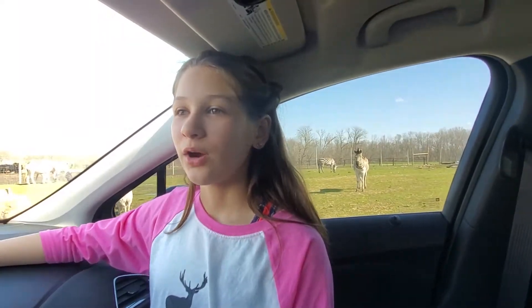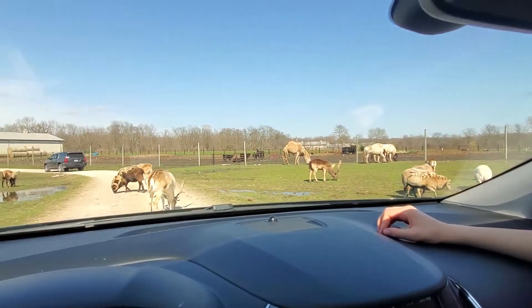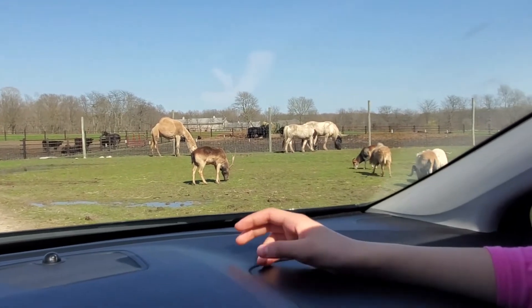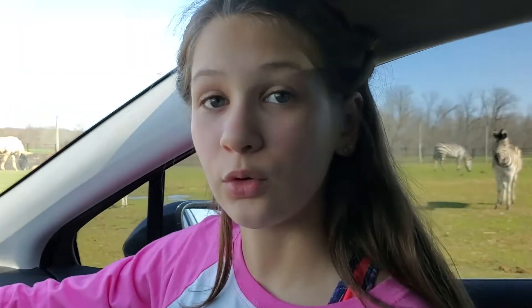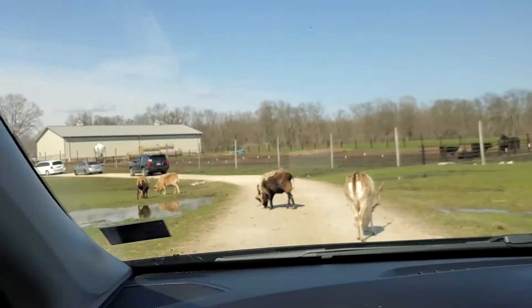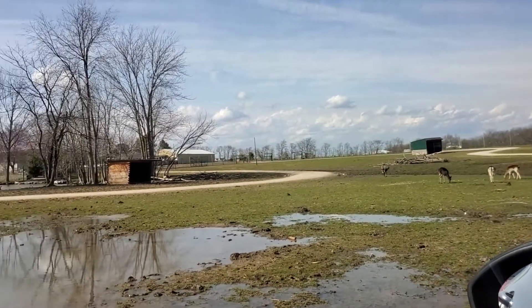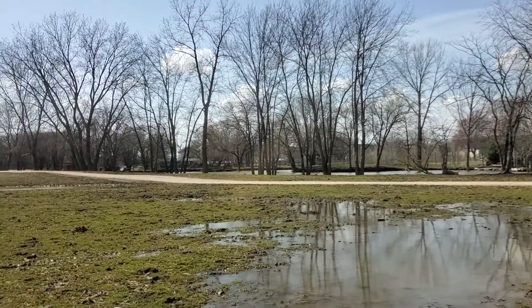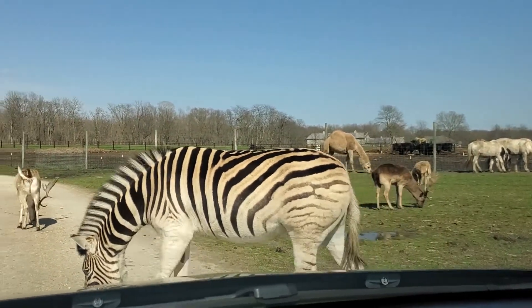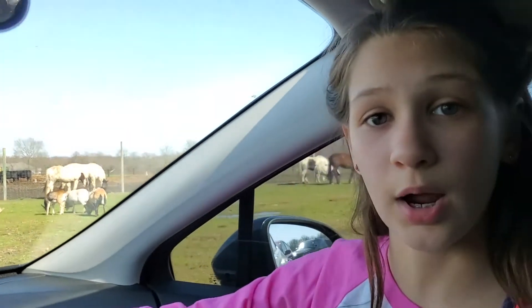Bella here again. We are at the Aikman Wildlife Adventure in the drive-thru portion. There are two main parts of the wildlife park — you can go through the drive-thru, which we are in now, or you can go through the walk-through. In the drive-thru you must always keep your windows up and you cannot feed the animals, unless you are in the behind-the-scenes with James Aikman, and he will give you a bucket of food so you can feed different animals while you are on the ride with him.